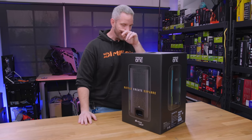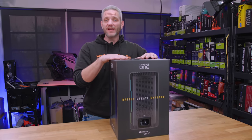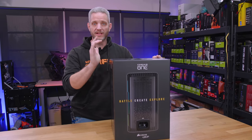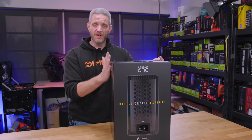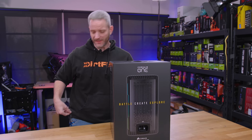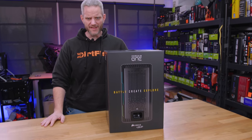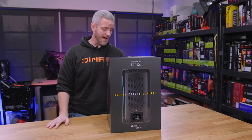We talked about this at CES and got a heads up that one was on the way for us to take a look at. This is technically the second version — like a V2, a revision of the original Corsair One which came out in 2018. Corsair reached out to me last year asking if I wanted to look at it, and I kind of passed. I did some ads for it and thought it was a cool PC, but I guess I underestimated how small it truly is. When I saw it at CES I was like, wait — you got all that in there? I would love to take a look at it.